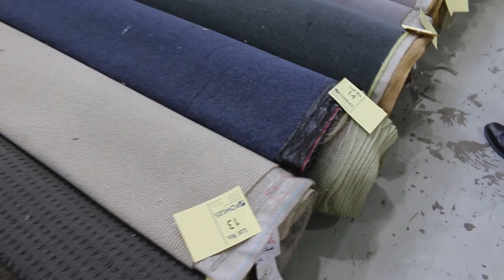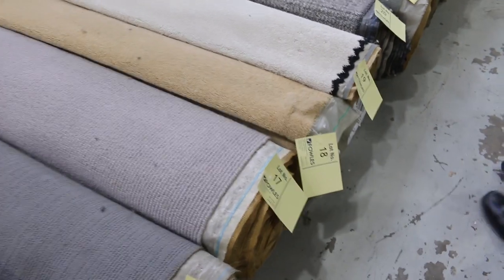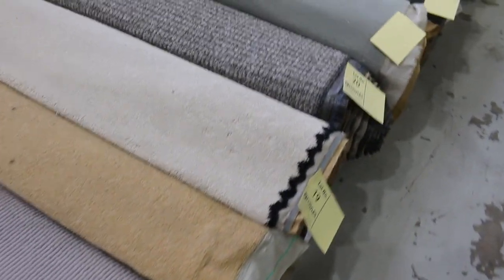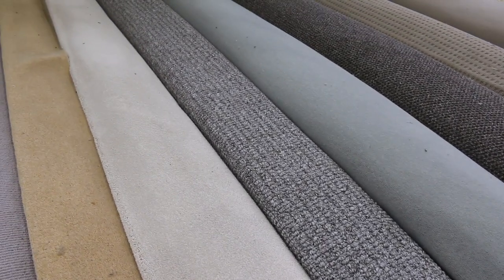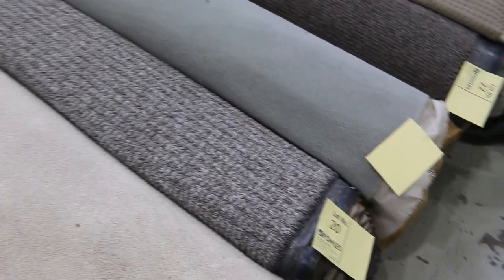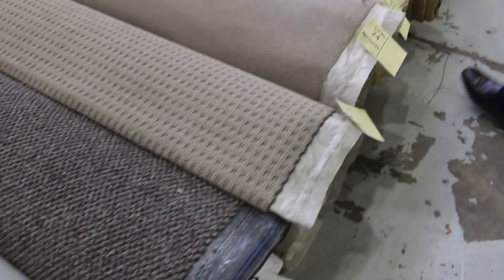These are great rolls if you're wanting to do one, two or three rooms. The majority of these rolls will sell for between $30 and $35 a broad metre — so it has a reserve of $30. A broad metre means a metre by the width of the roll at 3.66. So the majority of these will sell between $30 and $35 a broad metre.